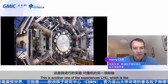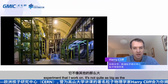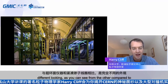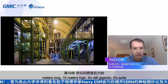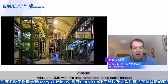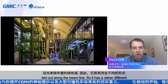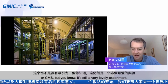This is LHCb, the experiment I work on. It's not quite as big as the others — about 20 metres long and 10 metres high — but it's quite different looking compared to ATLAS and CMS. Rather than being barrel-shaped, it's made up of linear layers of detectors laid out along the beam line. It's not quite as visually dramatic as ATLAS or CMS, but it's still a very lovely experiment.